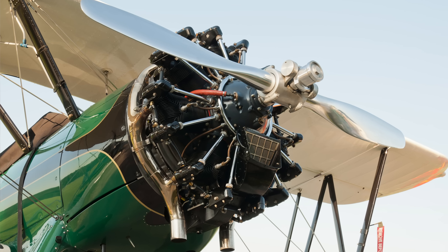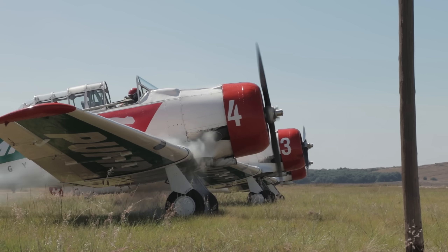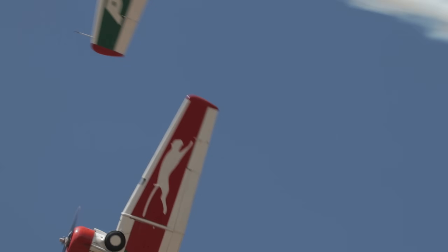When talking about radial engines, one can't help but think of spluttering, smoke buffing, roaring, goosebumps-giving massive air-cooled airplane engines.